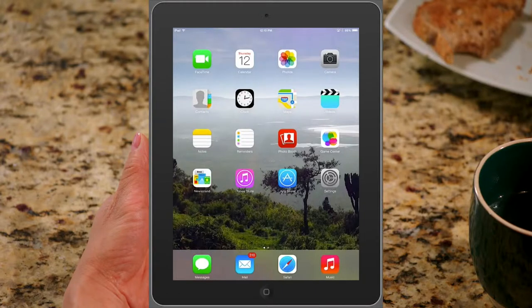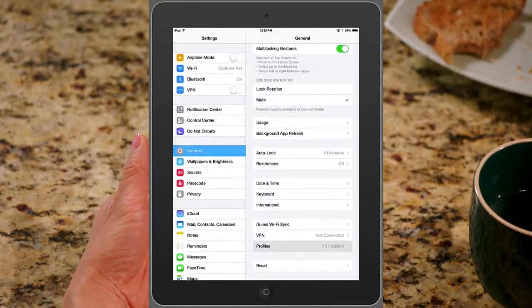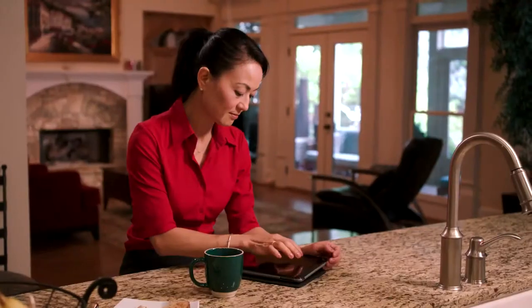Through the use of group policies and mobile device management capabilities, it is also easy to quickly remove, if necessary, corporate data and applications without impact to the personal data on the device.